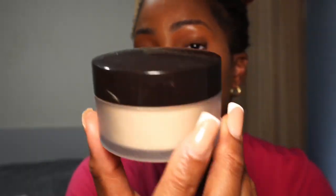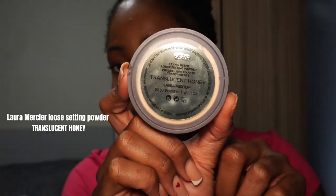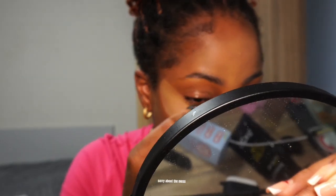Next I take my Laura Mercier powder in the shade Translucent Honey with my powder puff, tap and scrape the excess off, and dab it on the back of my hand for an even base. I apply it and clean up my face in the areas that need to be cleaned up.